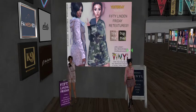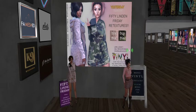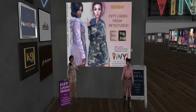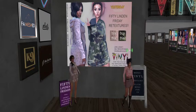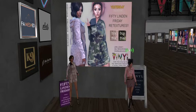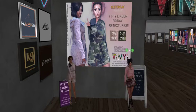Hey everybody, we are at Vinyl, the main store, and I love me some Vinyl — I got some of their stuff at the Uber event too. But anyway, today for 50 Linden Friday they have the Yesterday Raincoat, and there are two retextures: you can get the pink one with the heart, which Kitty has on, or you can get the camo version.